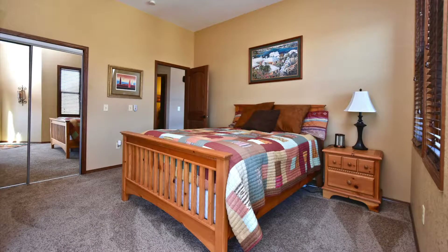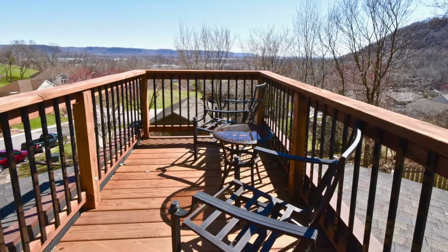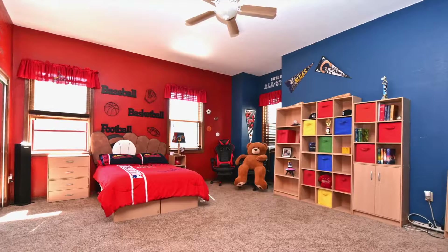The second bedroom gets great morning sun and has its own walk-out deck to use as a private retreat. The third bedroom is also light filled and is just the right size for anyone to move in and enjoy.